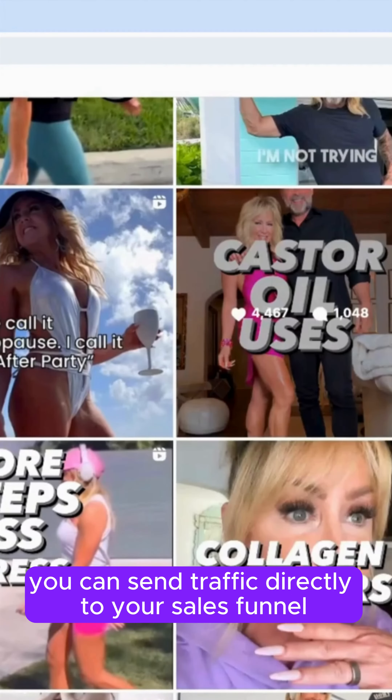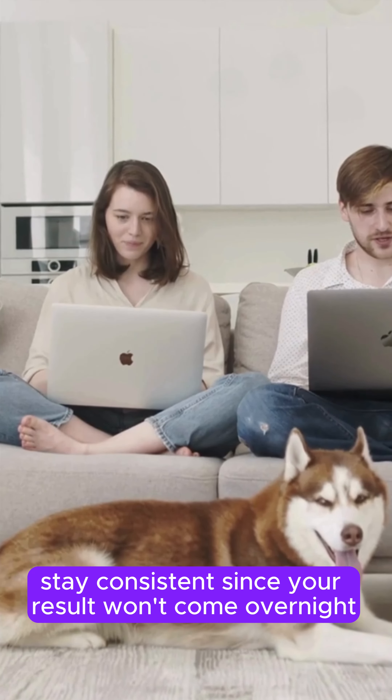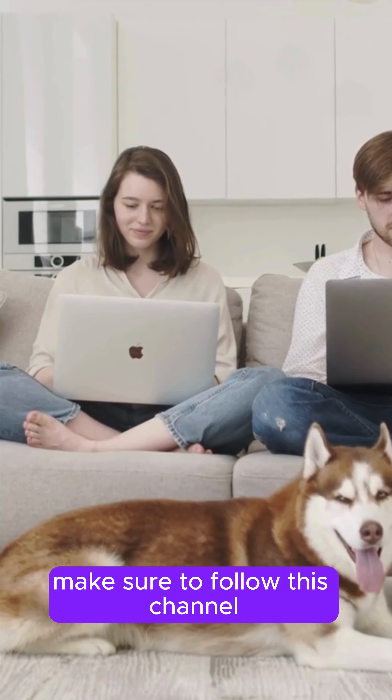Here's an example of simple content that anyone can create. From there, you can send traffic directly to your sales funnel by putting your link in the profile.